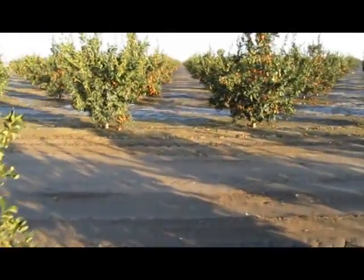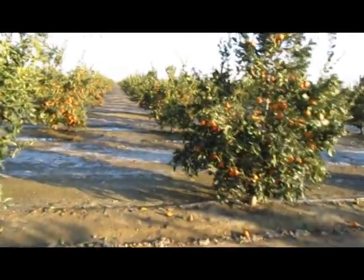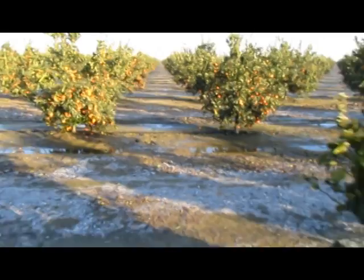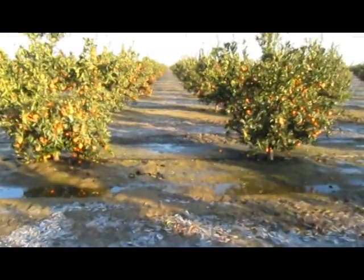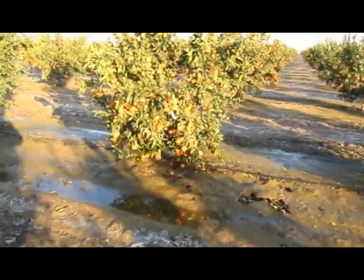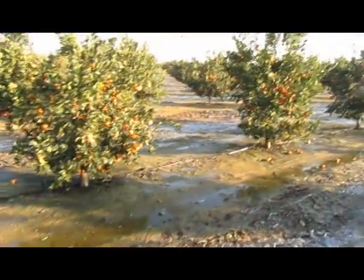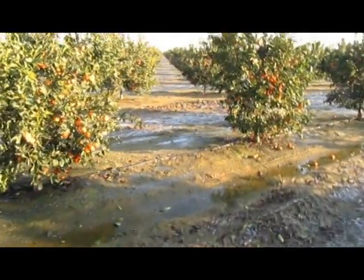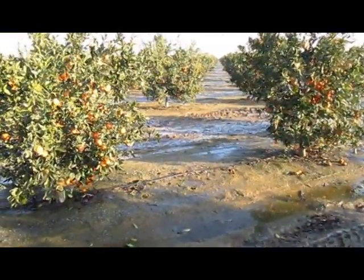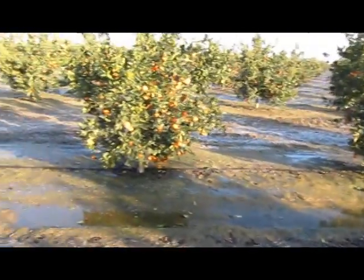They also run sprinklers — water. Water out of the wells is typically around 60 to 65 degrees, and that water is warmer than ambient air temperature. The water releases heat in addition to the fans, which raise the orchard floor temperature. You can see on the ground there's still frost, but underneath the tree where the water is, no frost.